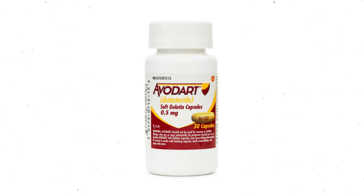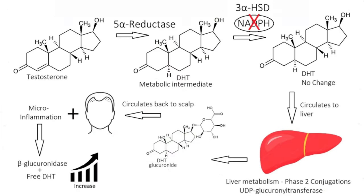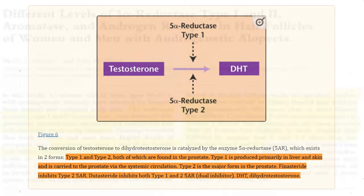We also have drugs like dutasteride, which reduces both the 5-alpha reductase type 1 and type 2 enzyme. The type 1 enzyme is usually found in the skin tissues as well as scalp skin tissue, while the type 2 enzyme is predominantly found near the hair follicle.